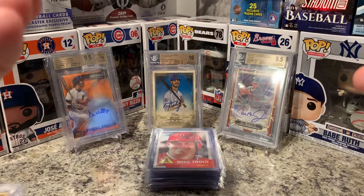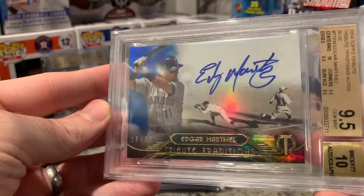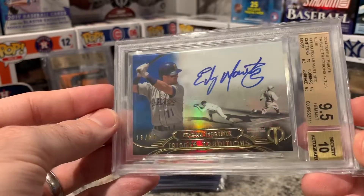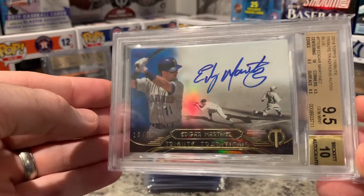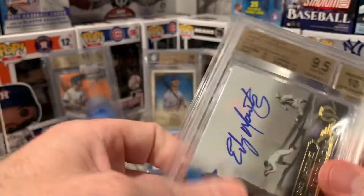Topps Tribute is all about the colors matching the cards, the jersey, and the guys. I purposely bought the blue one — 18 of 50, Edgar Martinez. That's awesome: the blue ink and the blue outfit too. It's pretty — like a triple match.